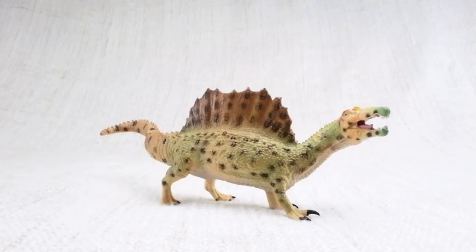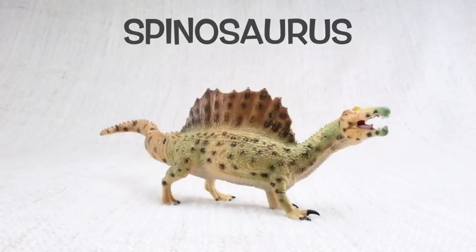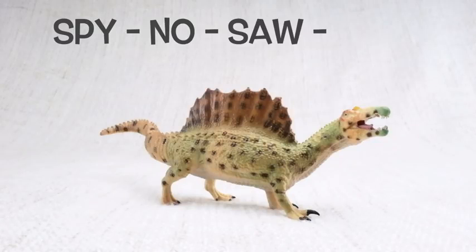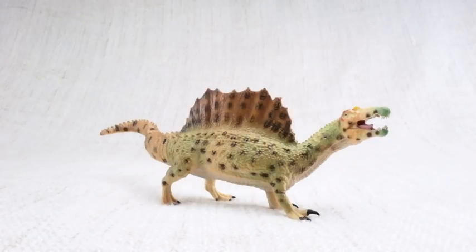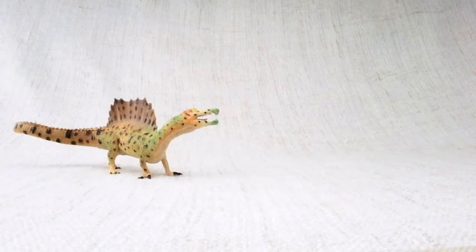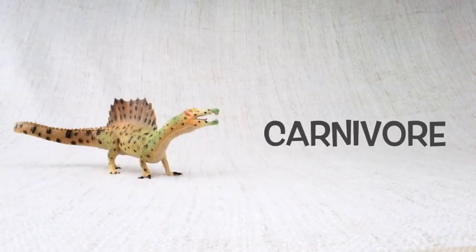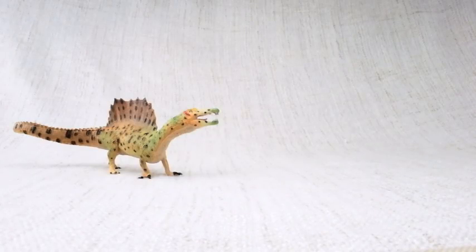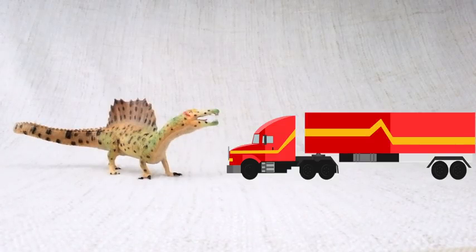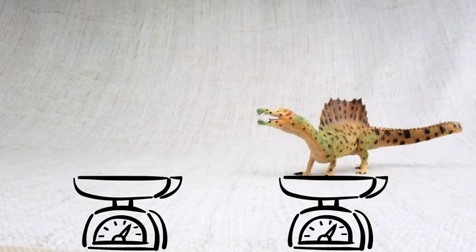Let's learn all about Spinosaurus! How do you say that again? Spinosaurus. Can you say it with me? Spinosaurus. Do you know how big a Spinosaurus was? It was one of the biggest carnivores — that's a meat-eating dinosaur — that ever lived. It was bigger than a T-Rex, as long as a semi-trailer truck, and it weighed as much as three elephants.